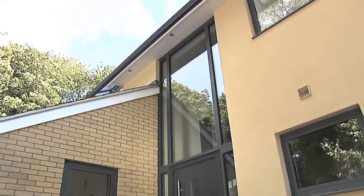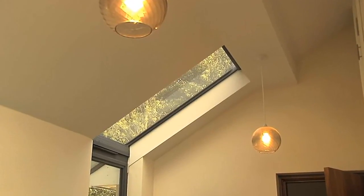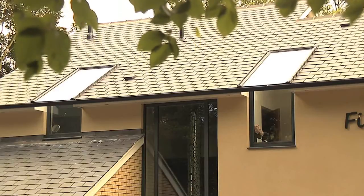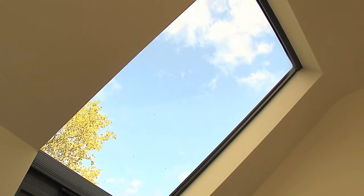A huge glazed atrium above the front door, and finally these unique roof lights which have been installed in both the tiled roof and house wall, flooding the top of the house with both light and solar heat gain.